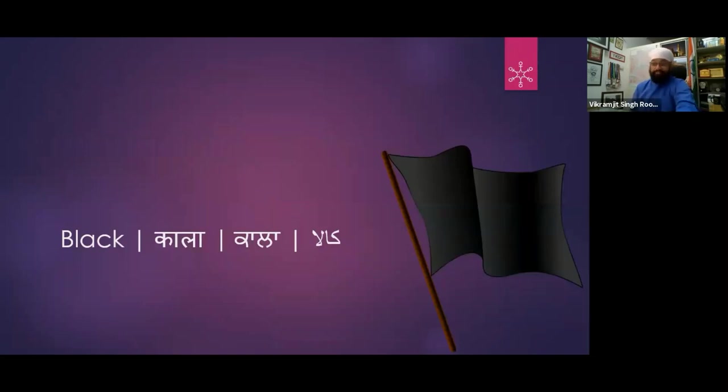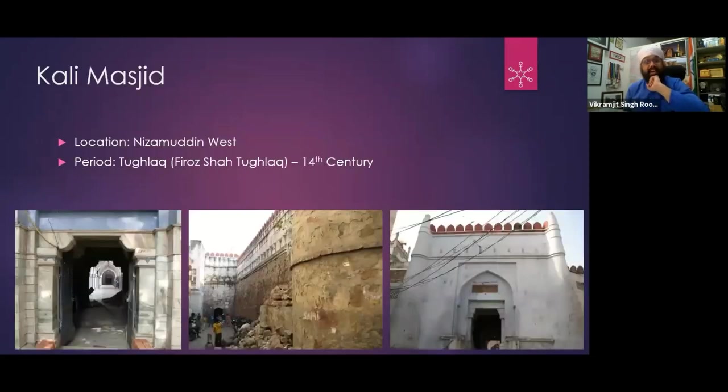Now let's go to Black. First we have Kali Masjid — the interesting thing is that it is not called Kali Masjid originally. Its original name is Kalan Masjid, but it has come to be known as Kali Masjid. This Kalan Masjid is from the period of Firoz Shah Tughlaq.